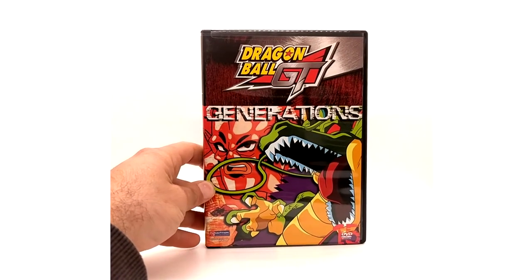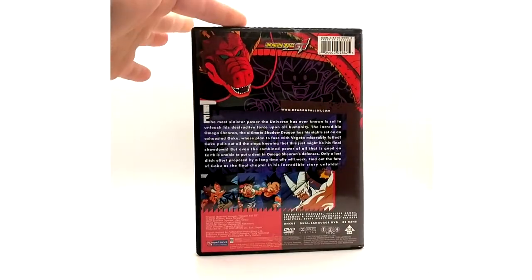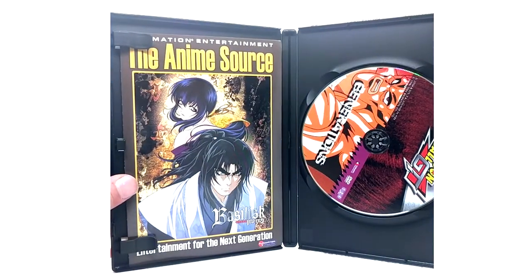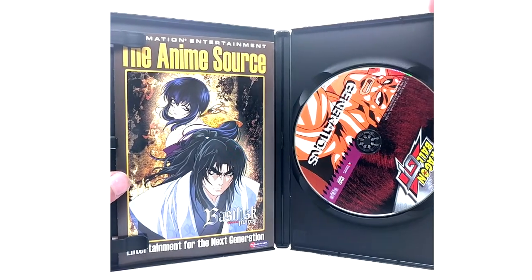Last but not least we have Dragon Ball GT: Generations of the Shadow Dragon Saga. Leave a like on the video if you love the ending of GT — it's beautiful and probably made everybody cry. Also no insert in this one. And that concludes Dragon Ball GT — the single DVDs.